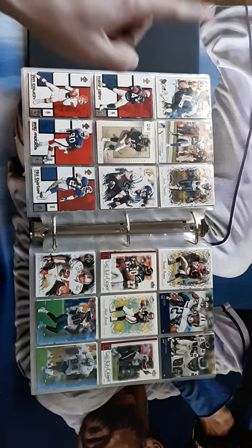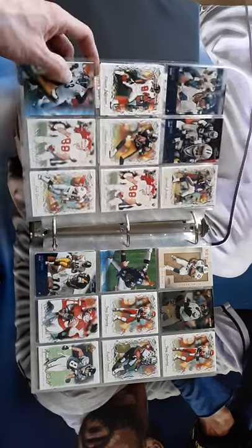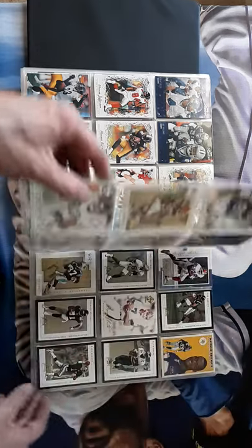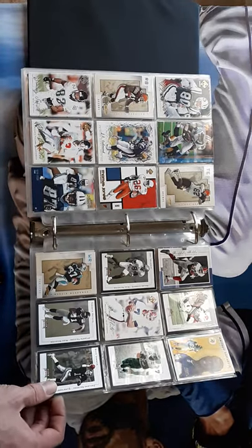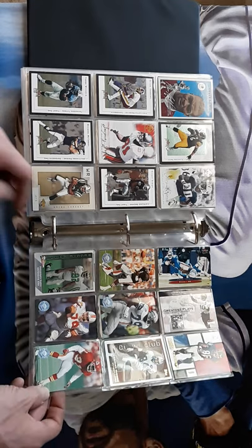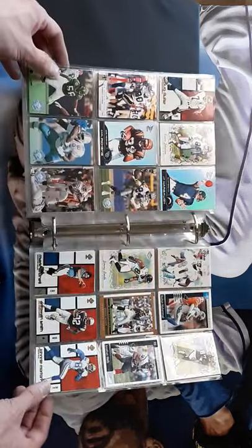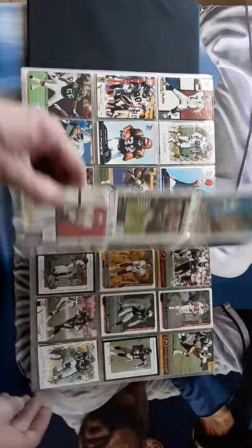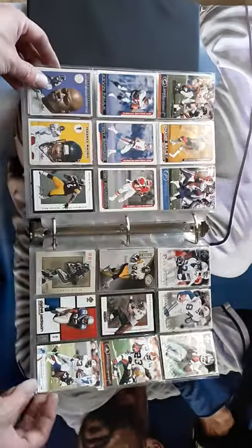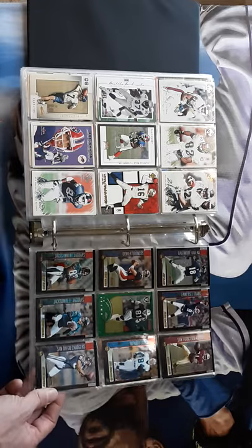Junior Seau on that page, Steve McNair, Zach Thomas. I used to collect Trent Dilfer. Charlie Batch played for a long time as a backup too. Jim Harbaugh with the Ravens. Looks like a lot of 2000, 2001, 2002 cards right here. Bruce Smith on the Redskins towards the end of his career. I think that's Cordell Stewart but not sure. Camille Loud — I don't remember that guy. Champ Bailey.